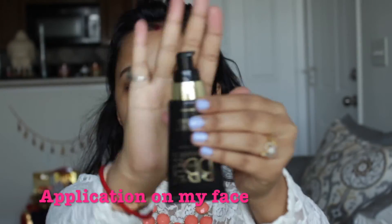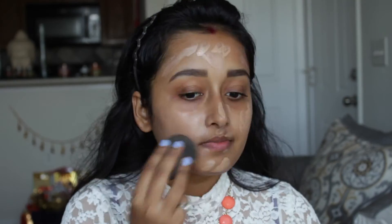It has a very nice pump. This is how it looks. Now I'm going to mix this illumination cream along with my foundation so you can see how it gives a really nice glow on my face.